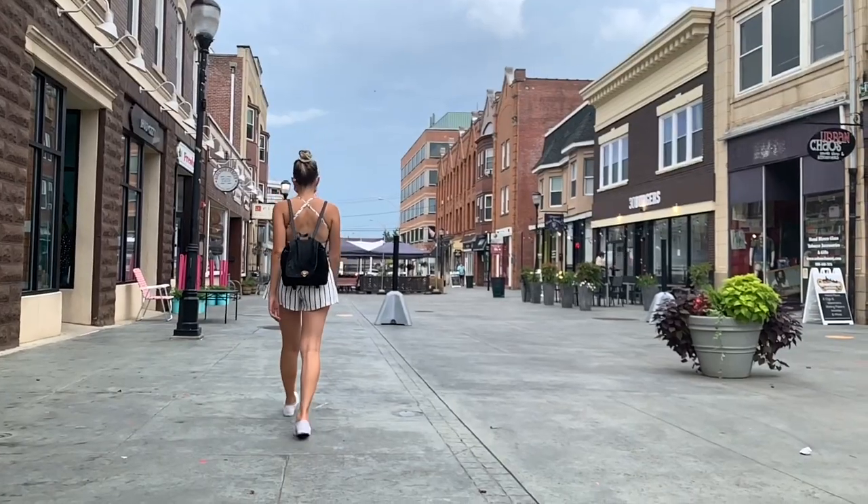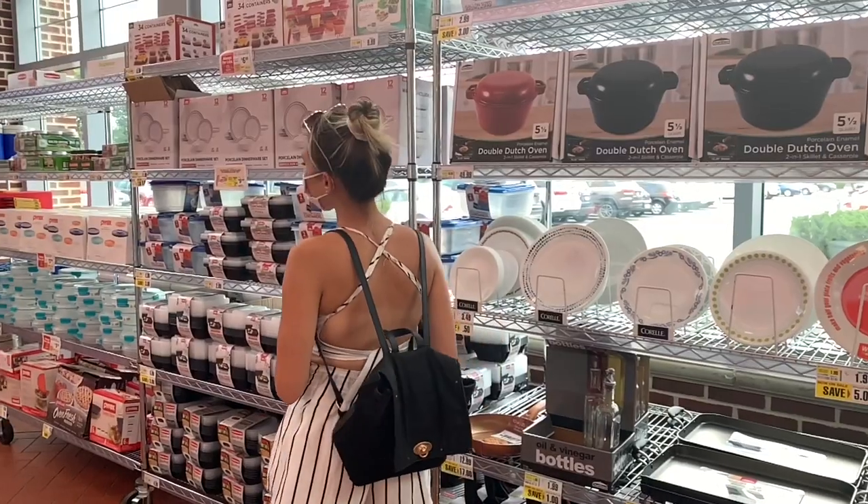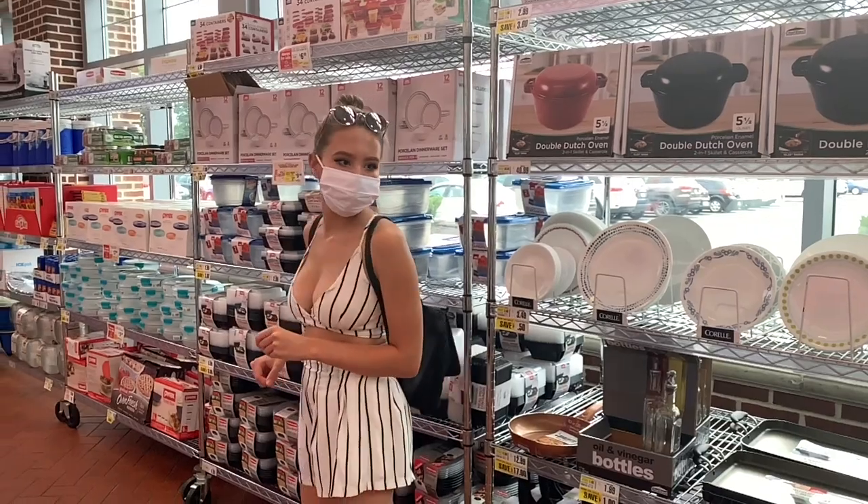I decided to get reusable face masks because honestly it is just super wasteful using the disposable ones all the time. Even if you use them a couple of times it starts to get unsanitary and then you end up throwing them away. Plus these are so cute and you can try to match them to your outfits, especially now that we're going back to school, college, and work.